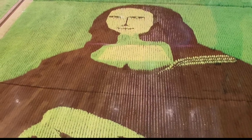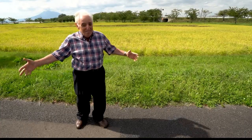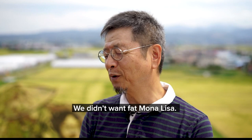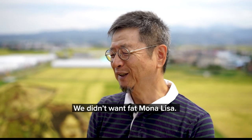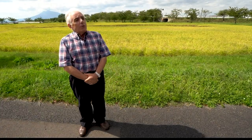When it got done, you looked at it from the top and it looked like a big fat Mona Lisa. And they were going, 'Oh my God, don't do the Mona Lisa.' But they worked out the perspective idea, and now you have what you have.